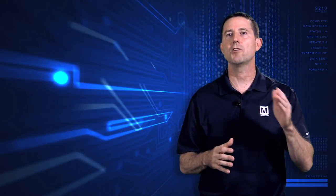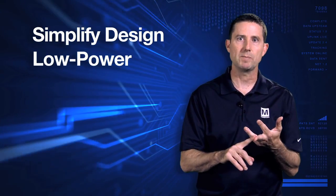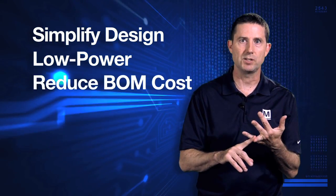CIPs are designed to handle their tasks with no code or supervision from the CPU. This provides designers with a single MCU that simplifies designs, lowers power consumption, and reduces BOM costs.